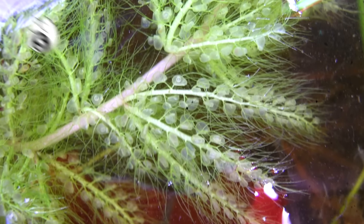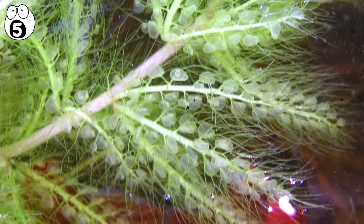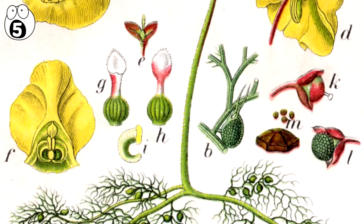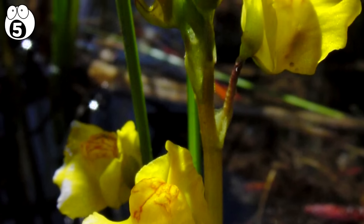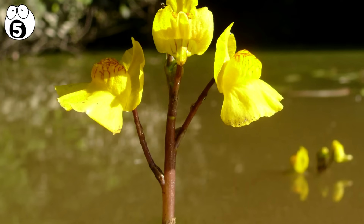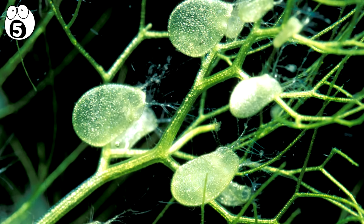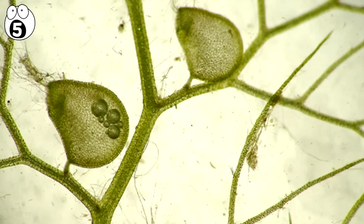Number 5. Eutricularia. Most commonly called bladderworts, Eutricularia is a genus consisting of more than 200 species of carnivorous plants. They have presence in every continent, except Antarctica. In both terrestrial and aquatic types, Eutricularia employs bladder-like traps to capture prey such as mosquitoes, protusua, larvae and fish fry.